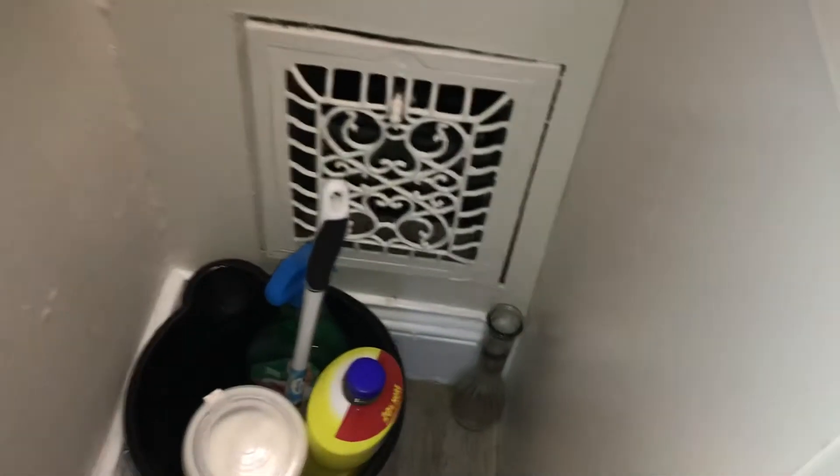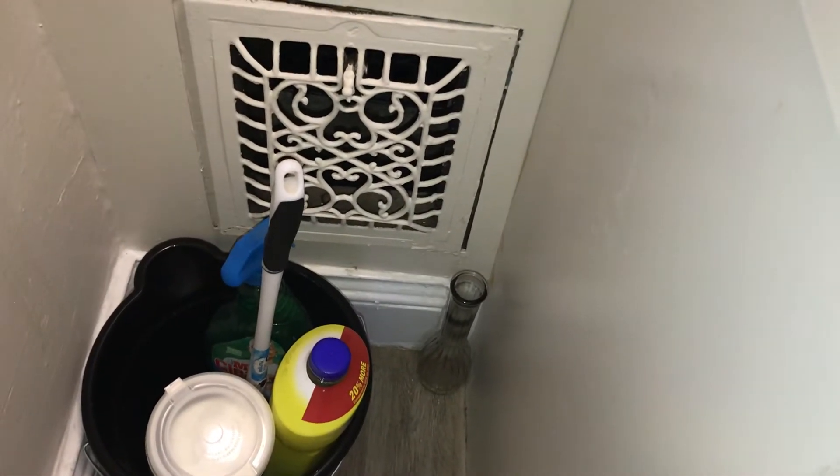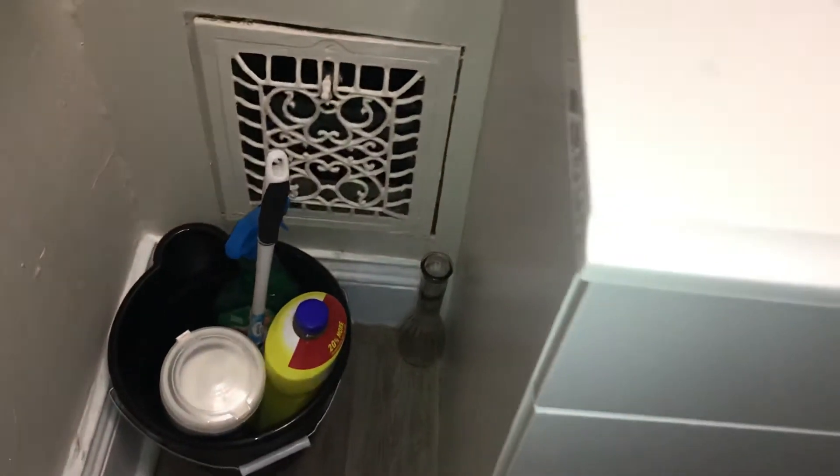This is the heat vents they are talking about. I did inform them that this is an old house and these are the kind of heat vents there are — they will be getting heat.